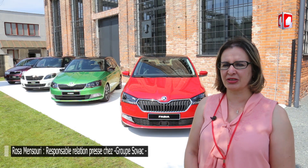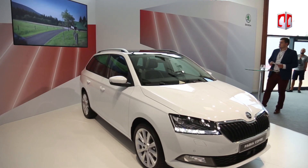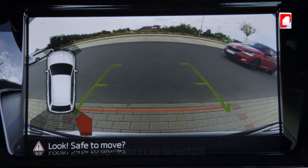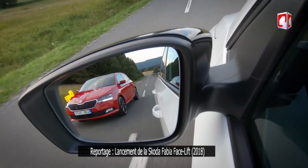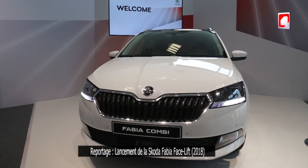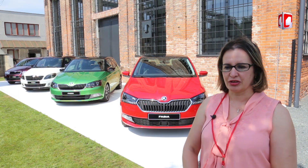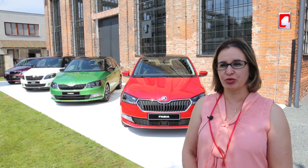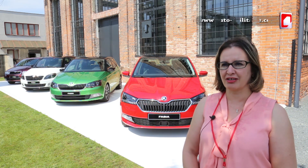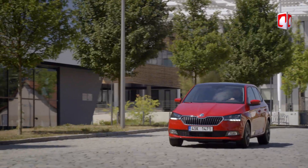Comme vous l'avez remarqué dans les présentations de ce matin, il s'agit d'un facelift, donc ce n'est pas la nouvelle Fabia, mais elle est restylée avec beaucoup d'options et des équipements supplémentaires, avec un changement sur la calandre — elle est un peu plus haute que sa devancière. Ce produit est très attendu en Algérie. Les Algériens adorent la Fabia et son succès a été prouvé à maintes reprises.